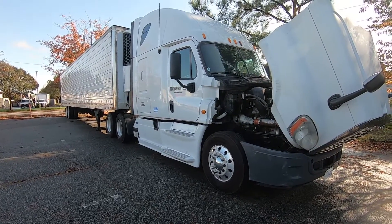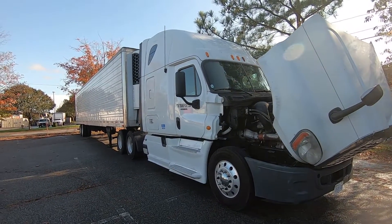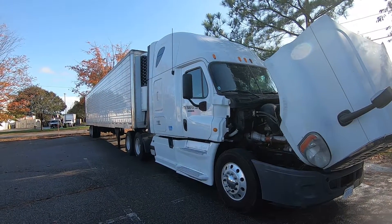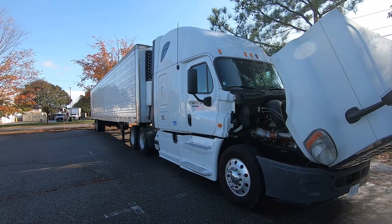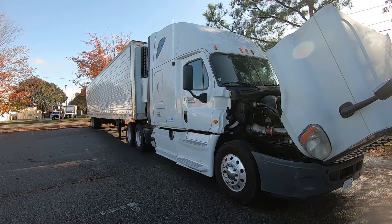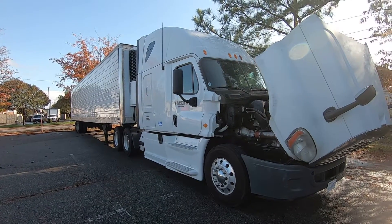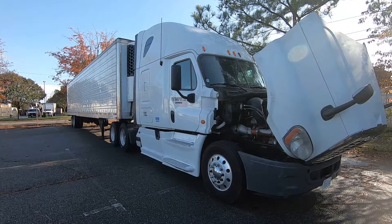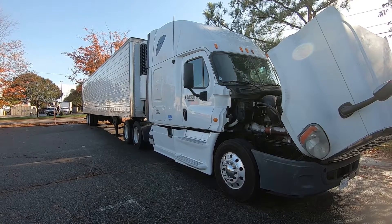Here we're looking at a 2013 Freightliner tractor-trailer. The trailer is of course separate from the tractor — it's actually a refrigerated trailer, disconnected and being supported by its support legs so the tractor can drive away. Our engine is the Detroit Diesel DD15, 14.8 liters, inline six-cylinder design.